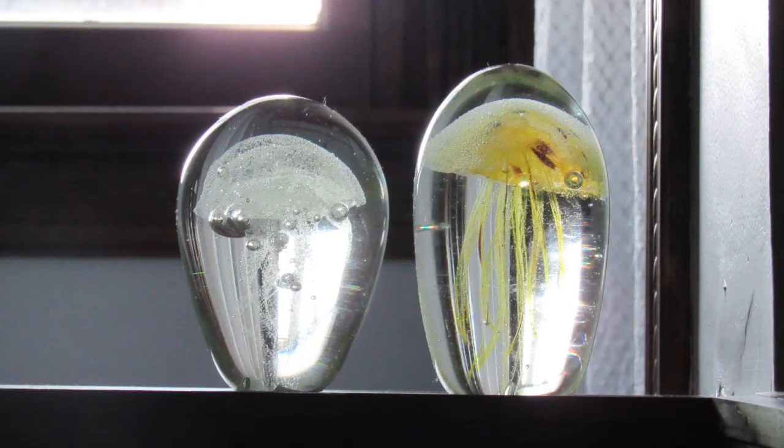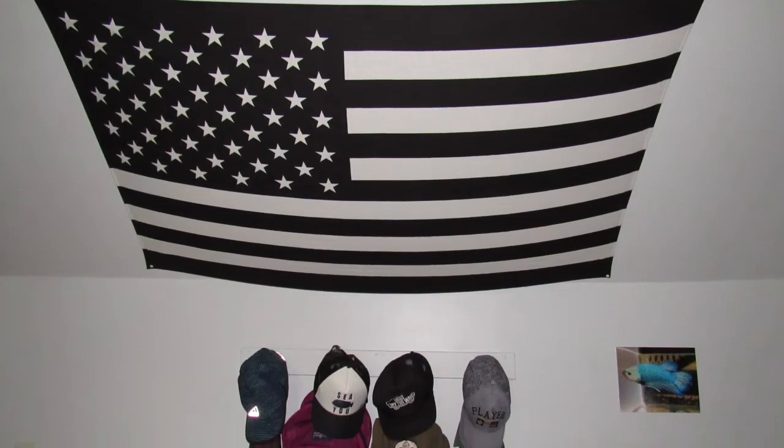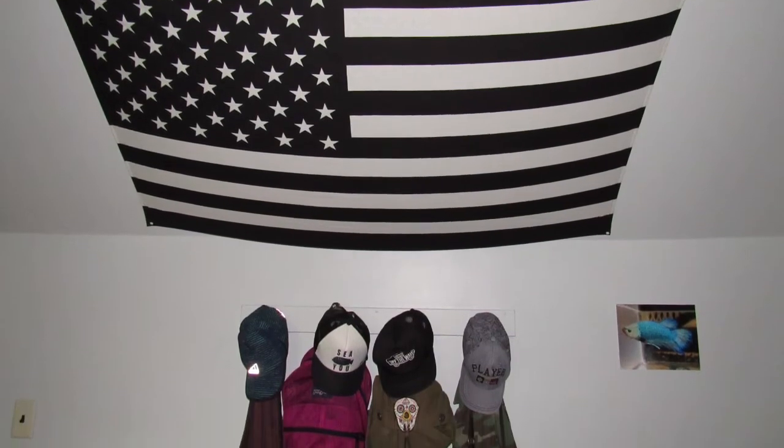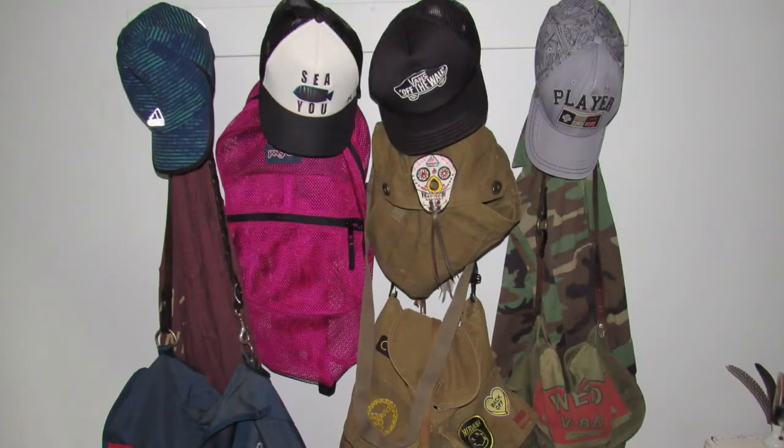These are my little glass jellyfish knickknacks — I got one from my grandmother and the other at a flea market. I purchased this monochrome American flag tapestry from Urban Outfitters, and right beneath it I just hang up some of my hats, clothes, and other belongings.